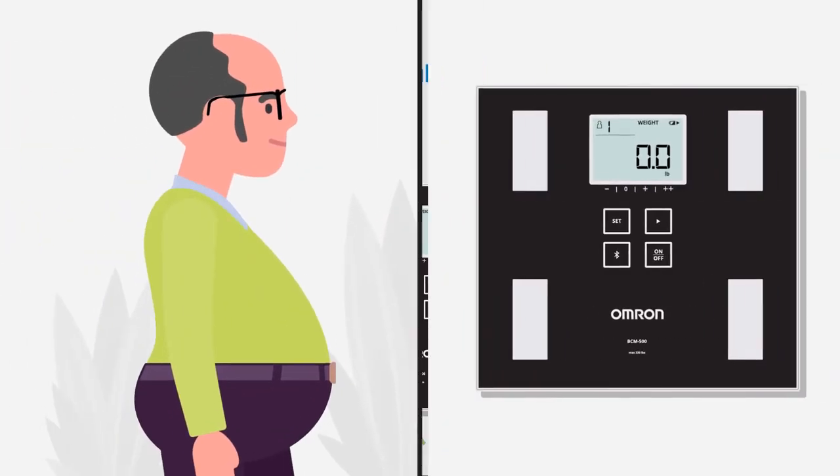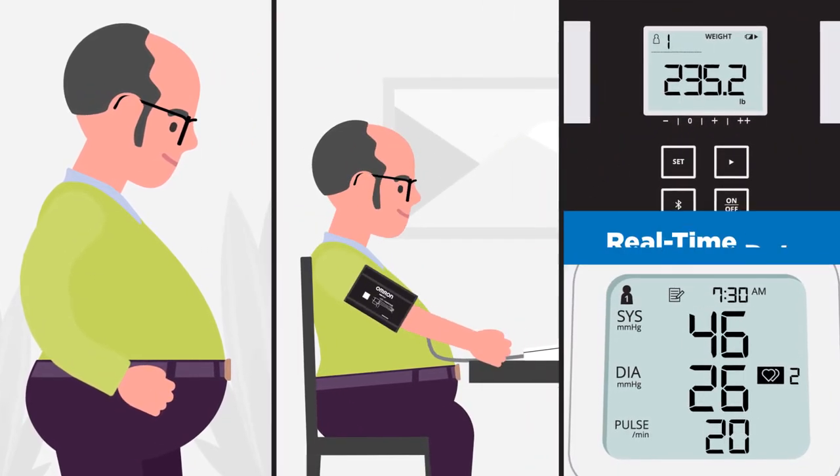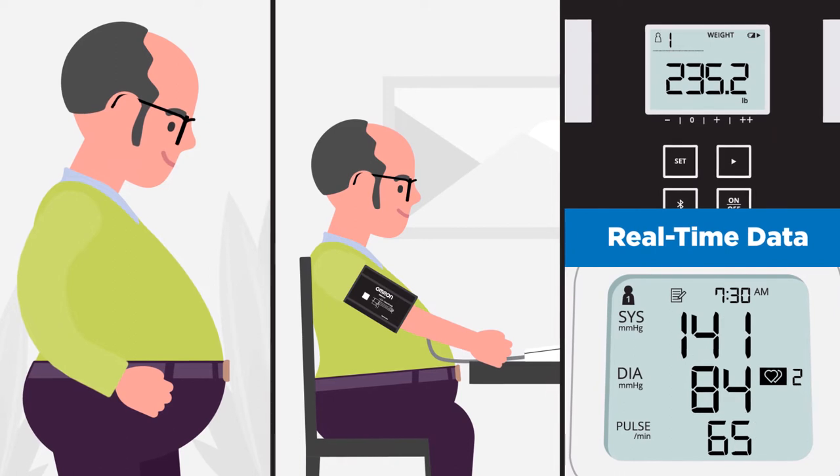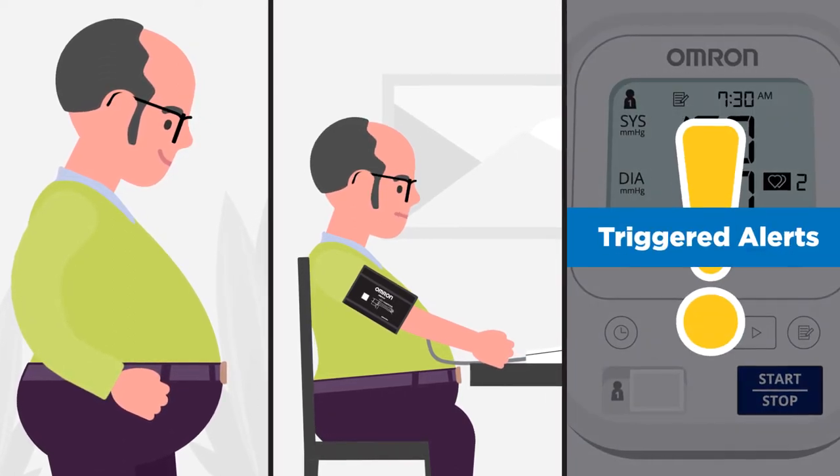Patients measure their weight, then their blood pressure, and take their medication as ordered. Data is sent to the doctor's EMR in real time. If all's well, it's stored for reference. If there's a health concern, the physician's office is alerted.